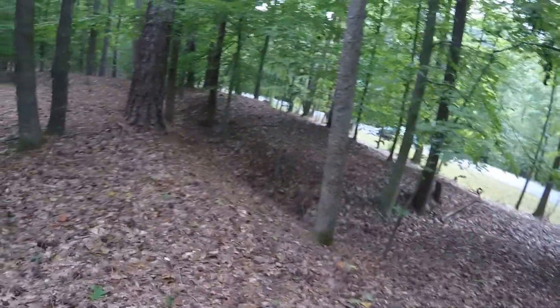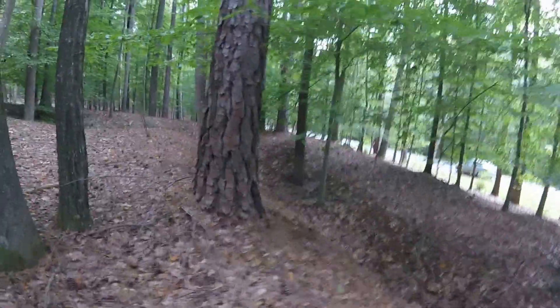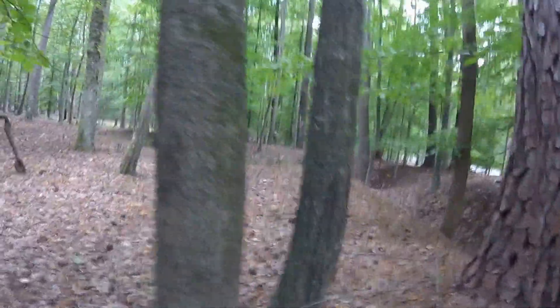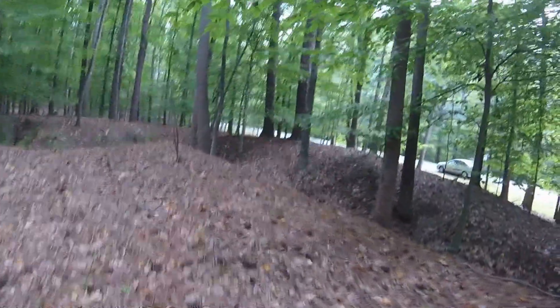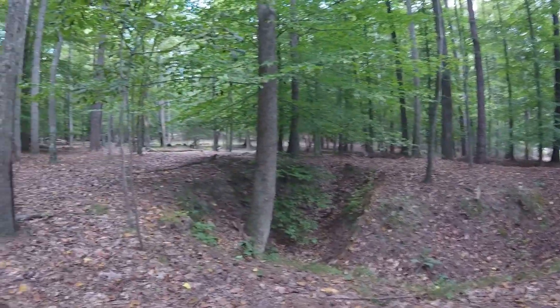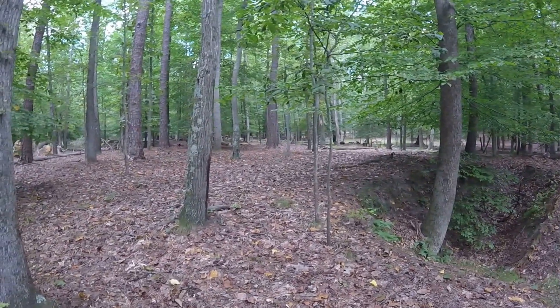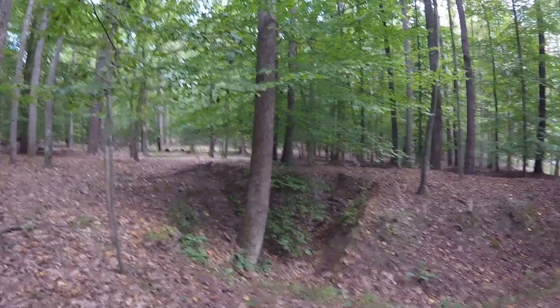A lot of people just pass by these, roll through and go 'yeah, these are Civil War,' and I didn't know that either. I spent a lot of time out here when I was a kid — we were stationed at Fort Lee for three years and would come out here all the time to ride bicycles and run around in the woods, but I never knew what these were. Anyway, the trench goes all the way back over there. That's what I'm doing on a Wednesday, running out in the woods of Petersburg.